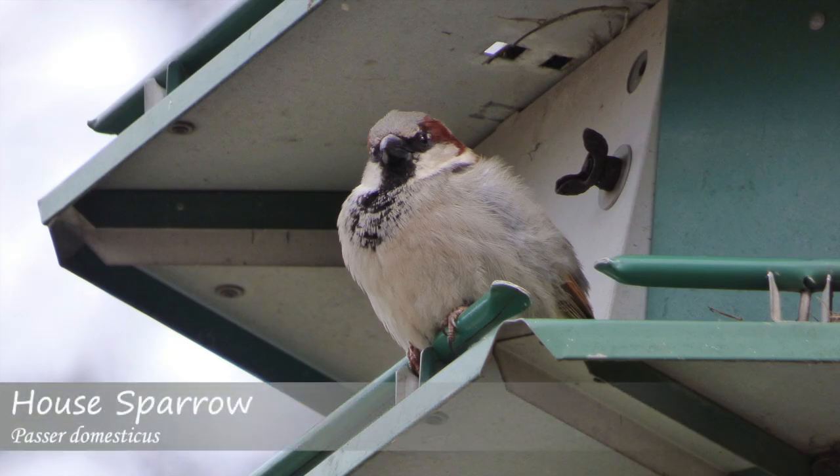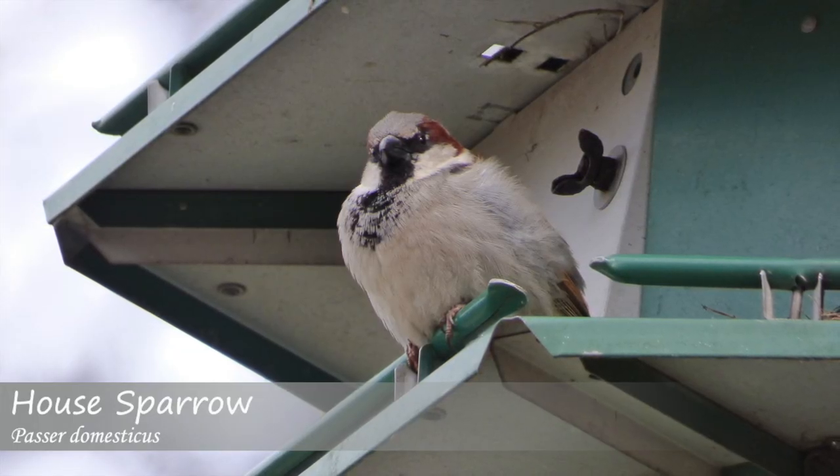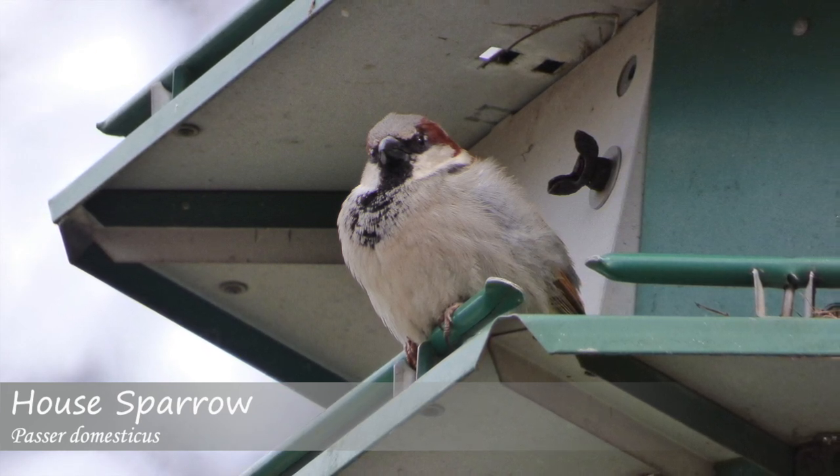House sparrows, which are actually not true sparrows but rather weaver finches, can be found in urban areas and make tic-tic noises, as well as cheep and chirrup sounds. These are very non-musical vocalizations.